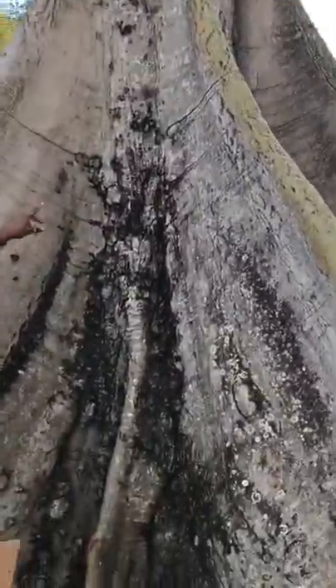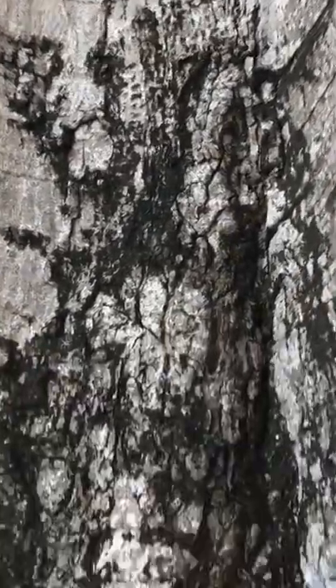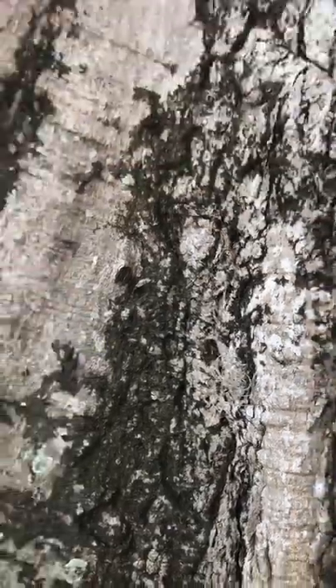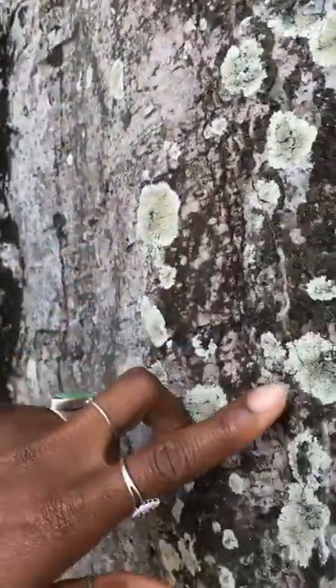If you come really close, you can see an epiphyte. An epiphyte is a plant that lives on other plants — that's actually pretty cool. Oh, here's another one right here. Like orchids and things? Yeah. And lichen. This is lichen, on here.